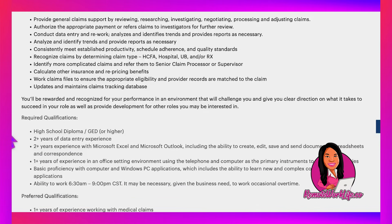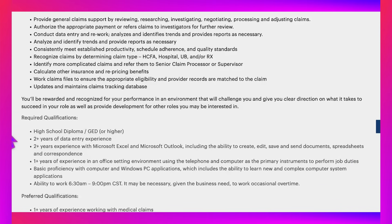You'll work claims files to ensure appropriate eligibility and provider records are matched to the claim, and update and maintain the claims tracking database. Required qualifications: high school diploma or GED, two-plus years of data entry experience, two-plus years with Microsoft Excel and Outlook including the ability to create, edit, save, and send documents, one-plus years of experience in an office setting, and basic proficiency with Windows PC applications and the ability to work 6:30 a.m. to 9 p.m. CST.